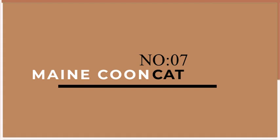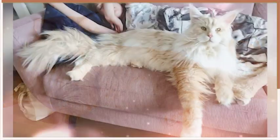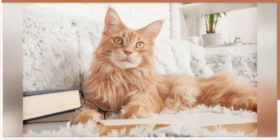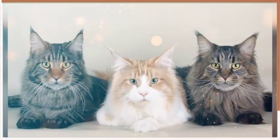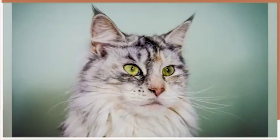At number 7, we have the Maine Coon. Despite their large size, Maine Coons are surprisingly lazy. These gentle giants prefer to spend their days napping on soft surfaces and lounging around the house. They are not particularly active, but they do enjoy playing with toys and chasing laser pointers. Maine Coons are also known for their affectionate personalities and love nothing more than cuddling up with their owners.